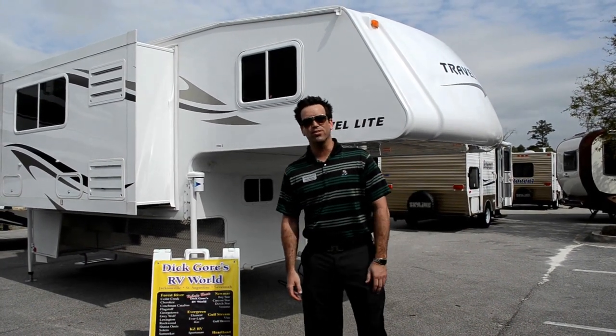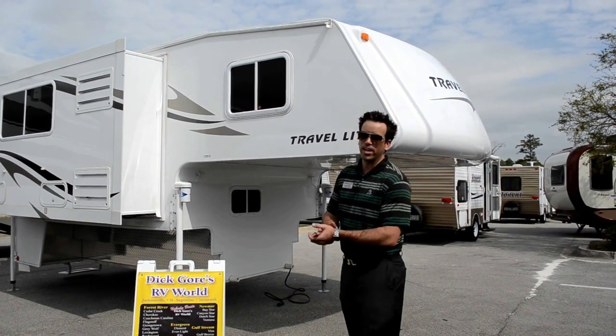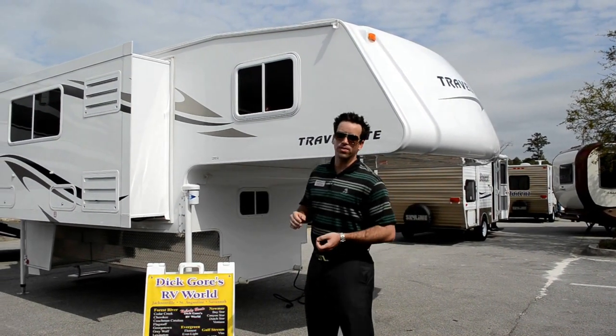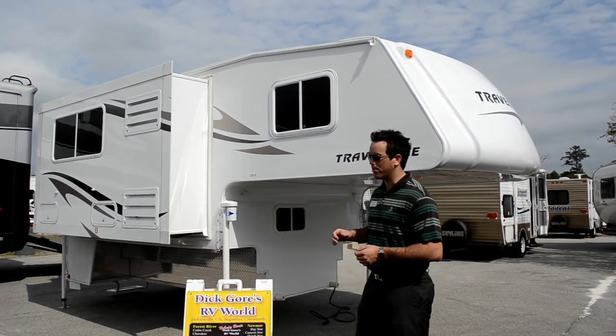Hi, I'm Ryan Spencer, Director of Sales and Product Development at Travelite. We're here in beautiful Jacksonville, Florida with Dick Gore's RV World showcasing the 2012 1000 SLRX Truck Camper.